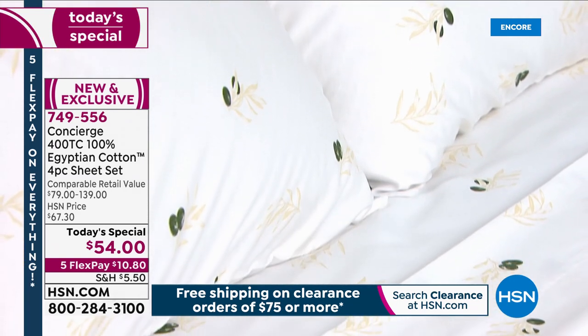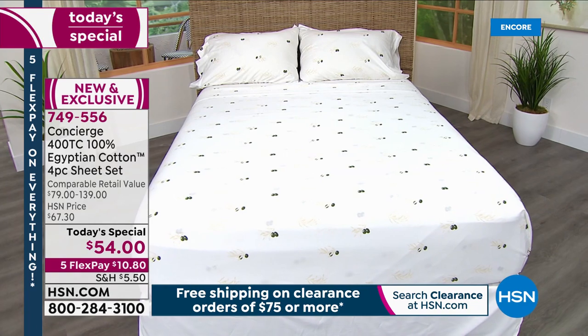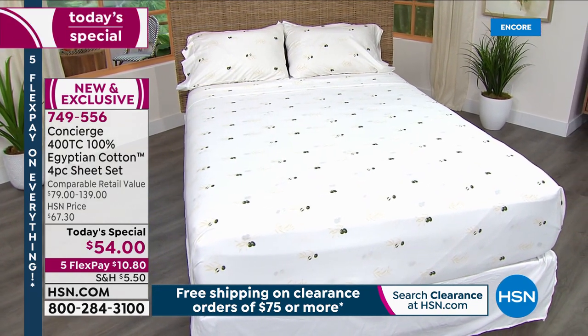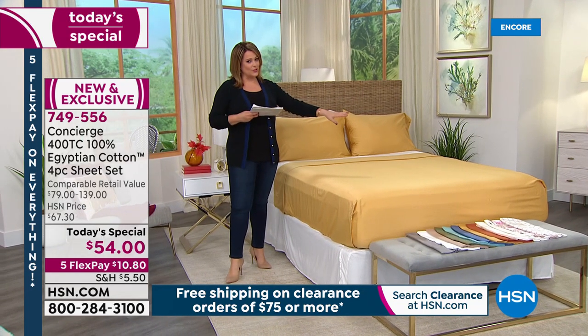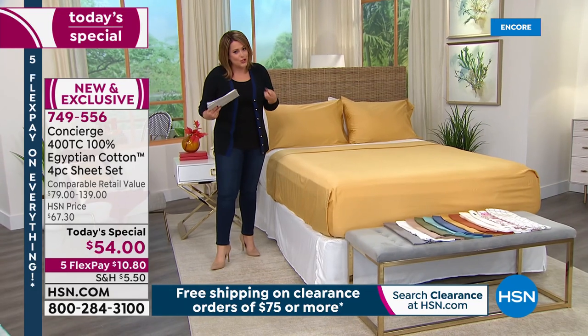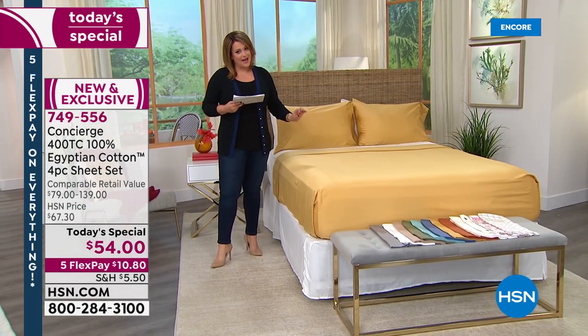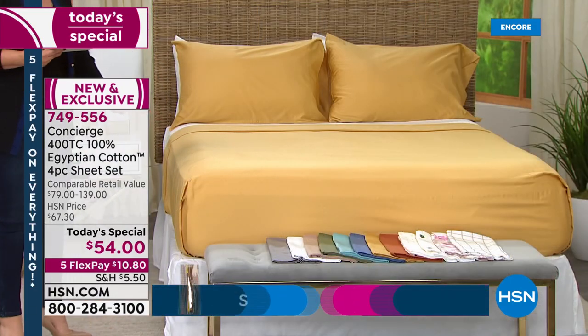If you want to do the wheat maybe with that olive print, it's just going to be divine. We also have a moss color that you just don't see out there in retail. One of the hottest colors for fall — warm, beautiful, rich, golden — this color is wheat. It is absolutely gorgeous; you can almost see how it just elevates that look of that bed.